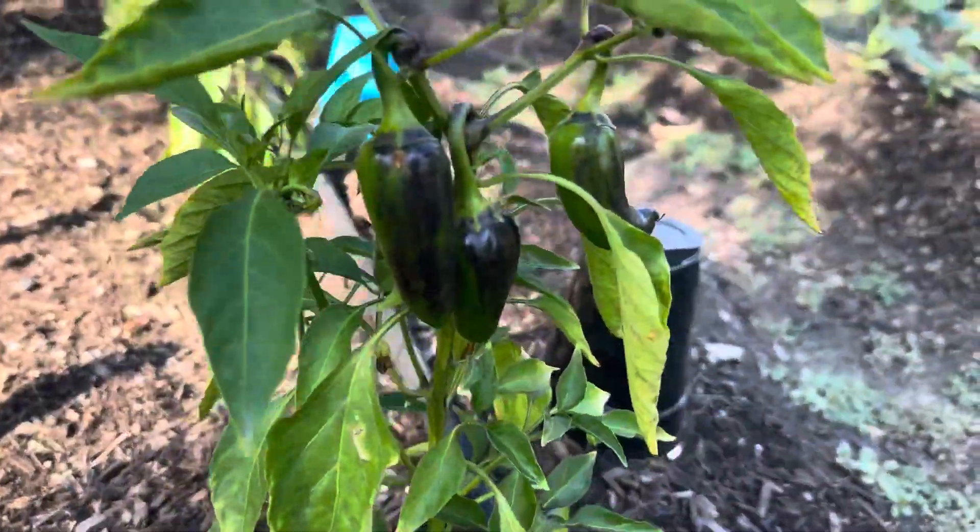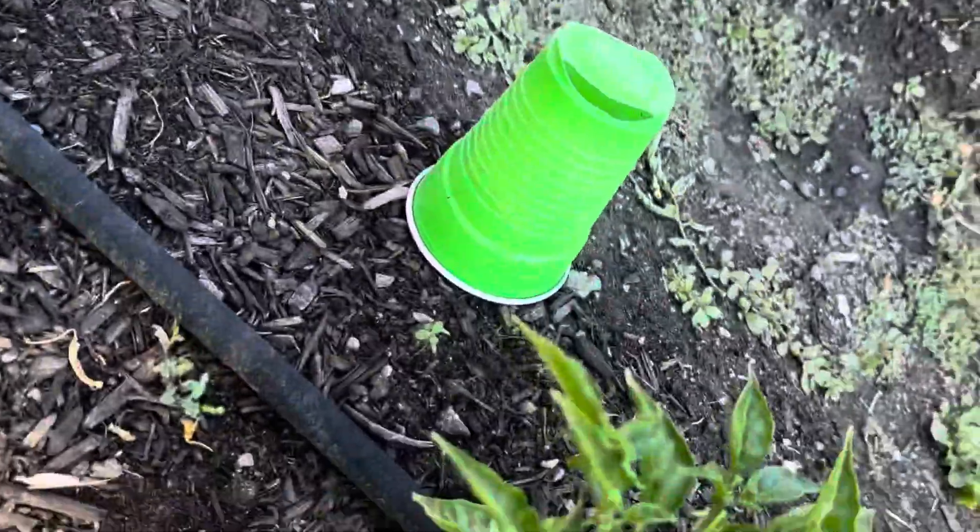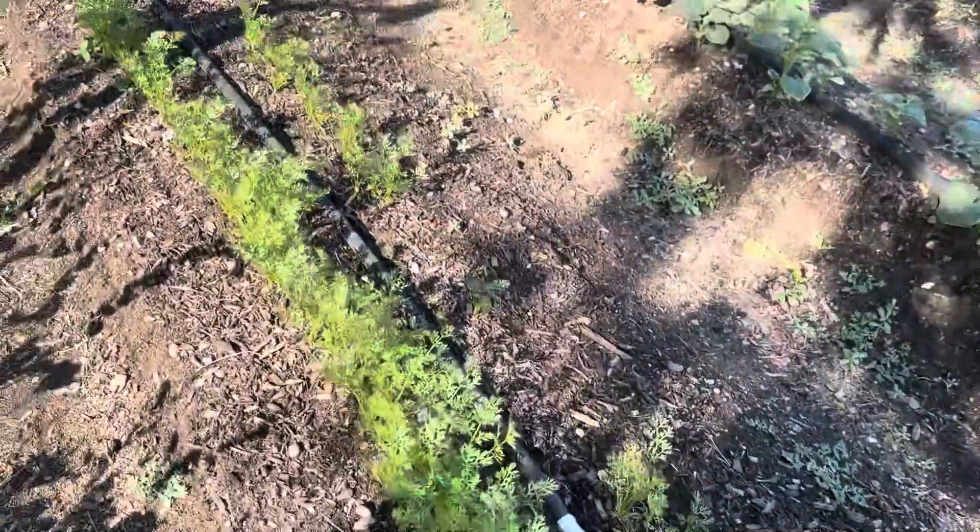We got these cool purple peppers here, serranos, jalapeños — they're doing pretty good.